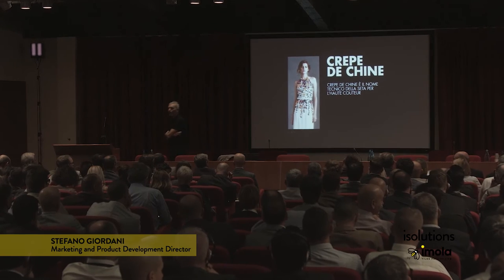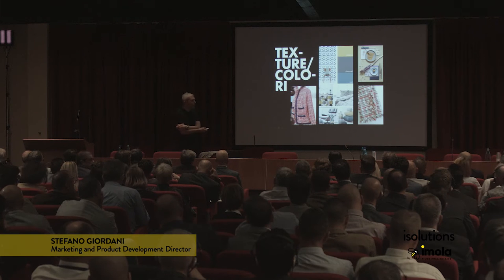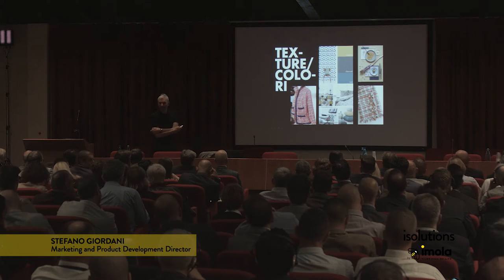Young ladies will know this. Crepe de Chine is the technical name that fashion designers use for silk. This was the starting point for our project, for using classic fashion color palettes to create a bathroom.